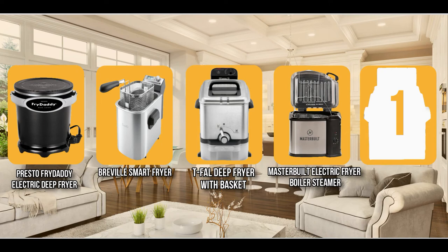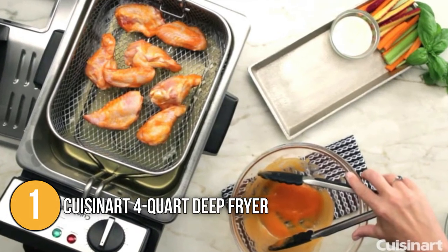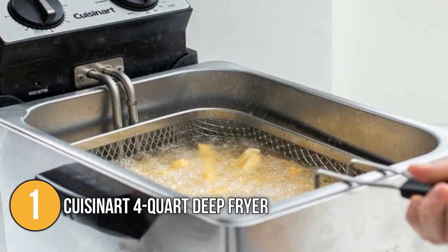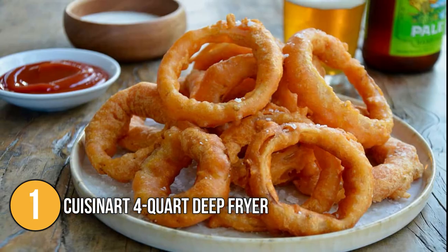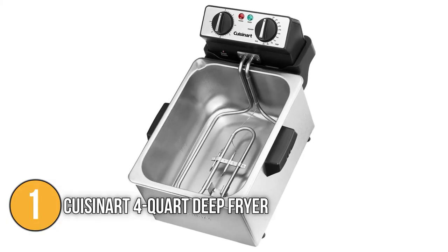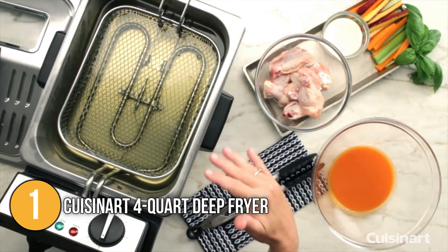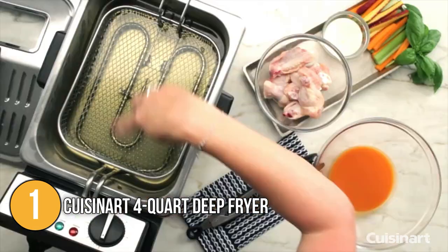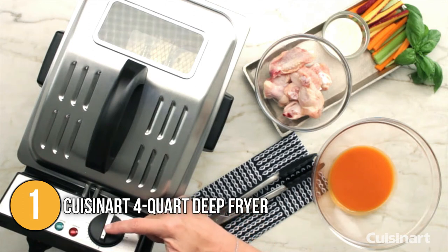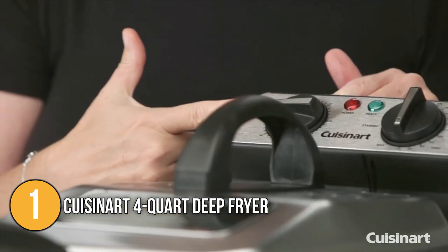And finally, we come to the number one deep fryer on our list — the Cuisinart Deep Fryer. It lets you serve up hot and crispy deep-fried food right at home. With a powerful heating element that offers uniform high heat throughout cooking, it perfectly fries potatoes, onion rings, seafood, chicken, vegetables, and even doughnuts. Its four-quart capacity can hold up to 2.3 pounds of food, making it ideal for big family meals. An 1800-watt immersion-style heating element makes heat-up and recovery time fast and efficient, with temperatures ranging from 175 to 375 degrees Fahrenheit, ensuring the oil heats back up quickly after food is introduced.